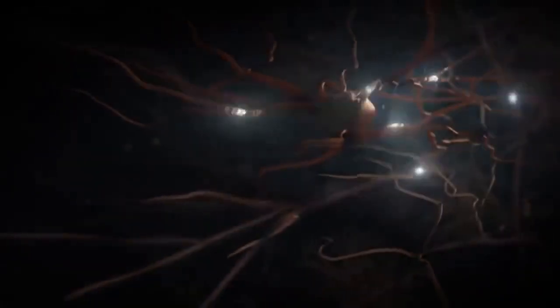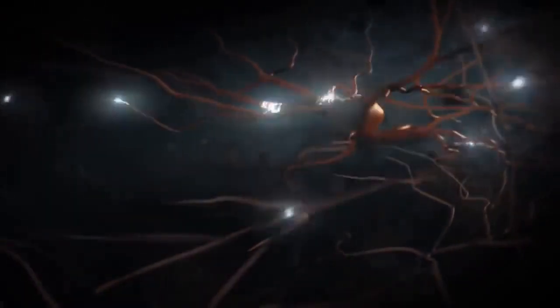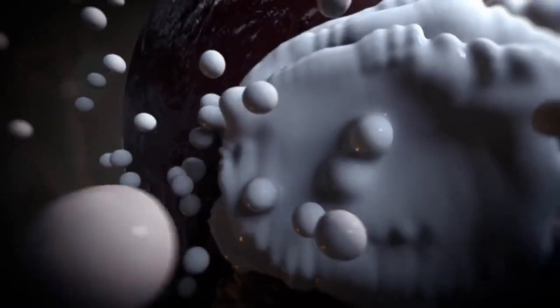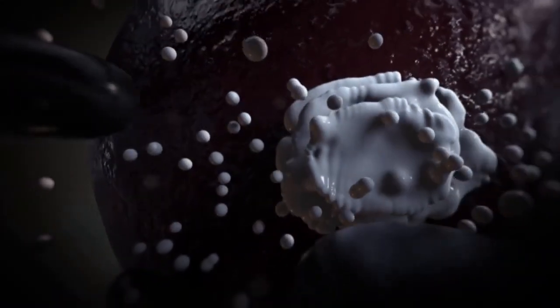But how does a presynaptic cargo, for example made in the cell body, end up at the right place within the cell? For this, neurons use active transport to sort specific synaptic proteins between the axon and dendrites.